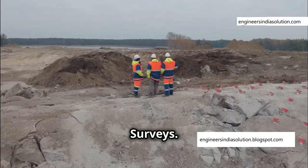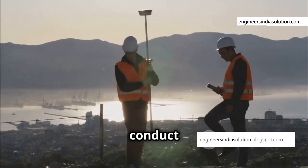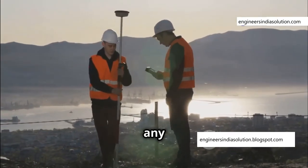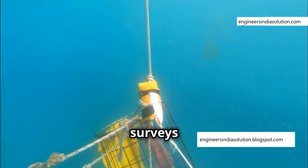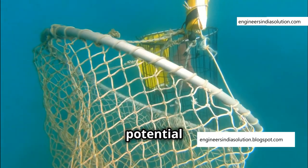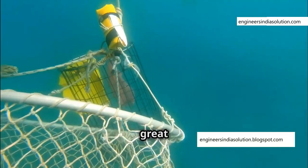Before even thinking about building the cofferdam, engineers conduct thorough geotechnical surveys. These surveys are the foundation of any successful construction project, especially those involving water bodies. They are like x-rays of the seabed, revealing its composition, strength, and potential hazards, helping engineers understand the underwater environment in great detail.